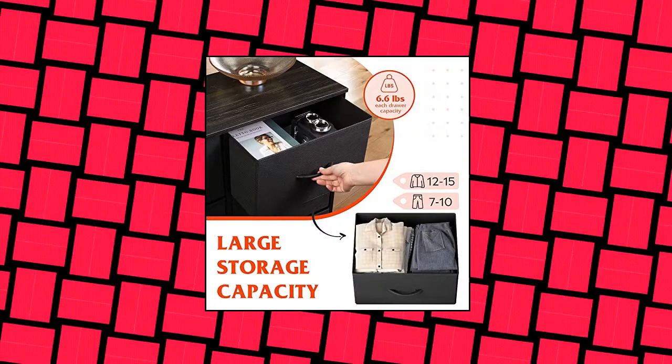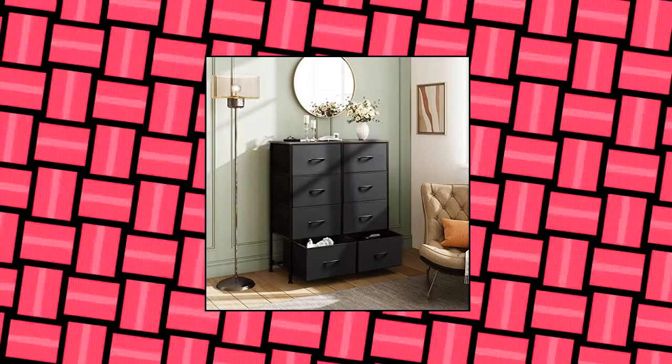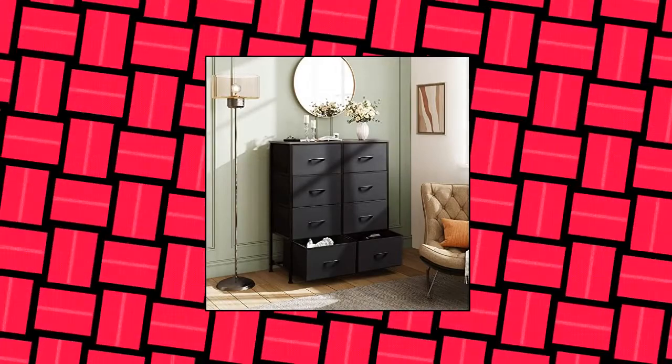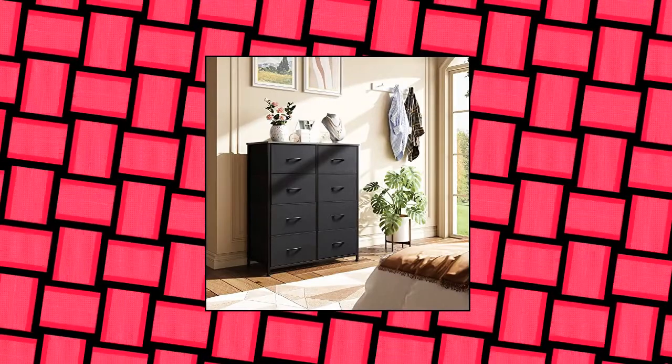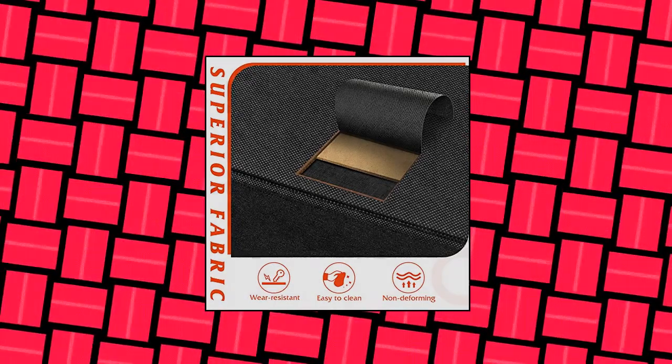Roomy Storage Space — the dresser for bedroom has eight deep drawers that are spacious and provide endless organizational possibilities. Wood top is great for placing frequently used items, keeping them in your reach. Sturdy and durable, with a strong steel frame, wooden top, and high-grade non-woven fabric offering stable support and ensuring years of use.